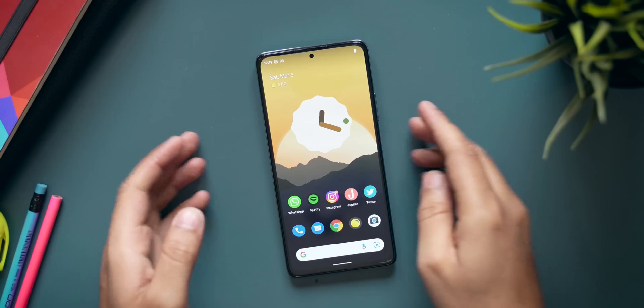Pixel Experience is running absolutely fine on the Redmi Note 10 Pro, and the latest version with Android 12 and all the new features is really amazing. Today in this video we'll talk about all the amazing features of Pixel Experience on the Redmi Note 10 Pro and then also show you how to install this ROM. So sit back, relax, and have a cup of chai — here we go!